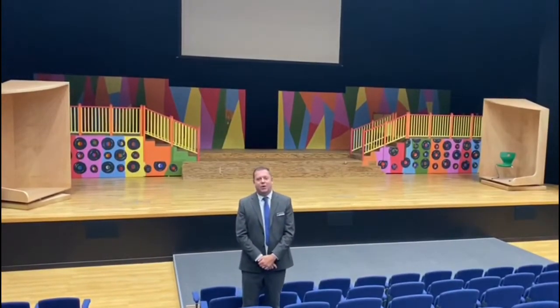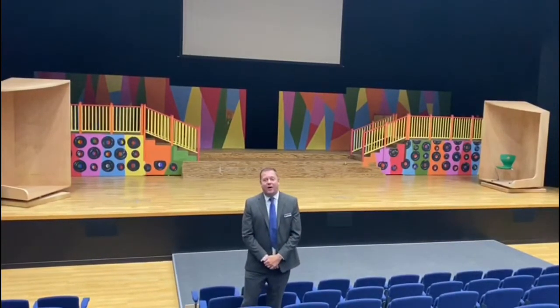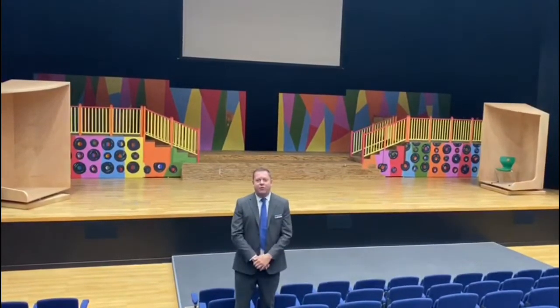Our 400-seater auditorium is where our students come for weekly assemblies. We have presentations, workshops for our parents, school events, and our school productions. The well-being of our students is really important here at WEC, and performing arts and sports are key areas where we want to encourage our students to try new things, to interact with other students, and to really build their levels of confidence.